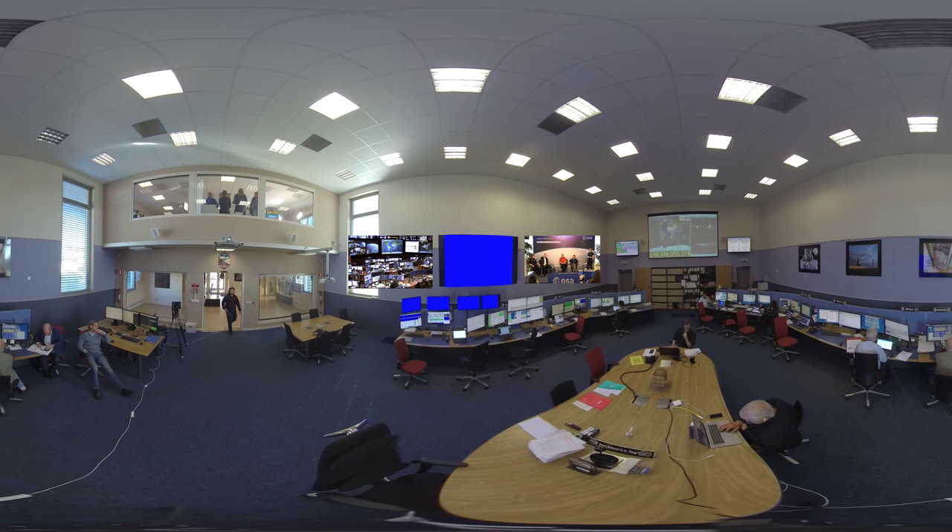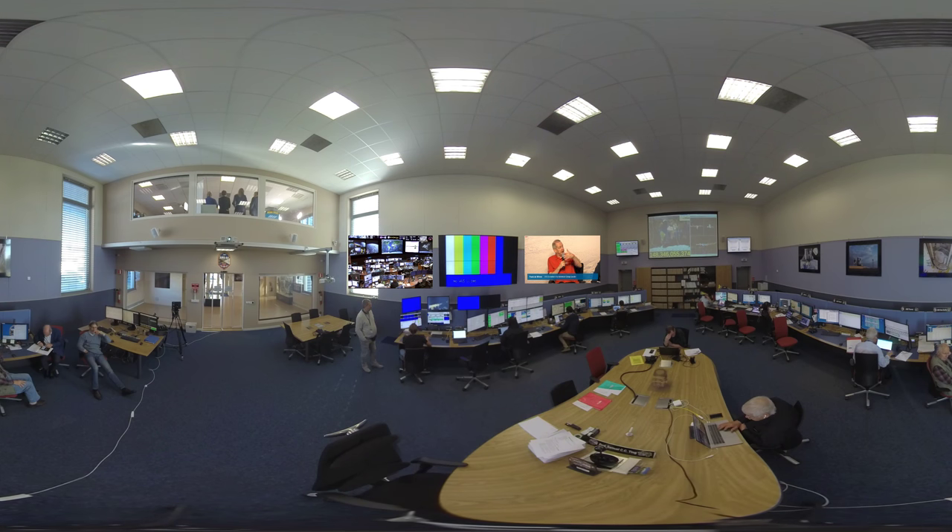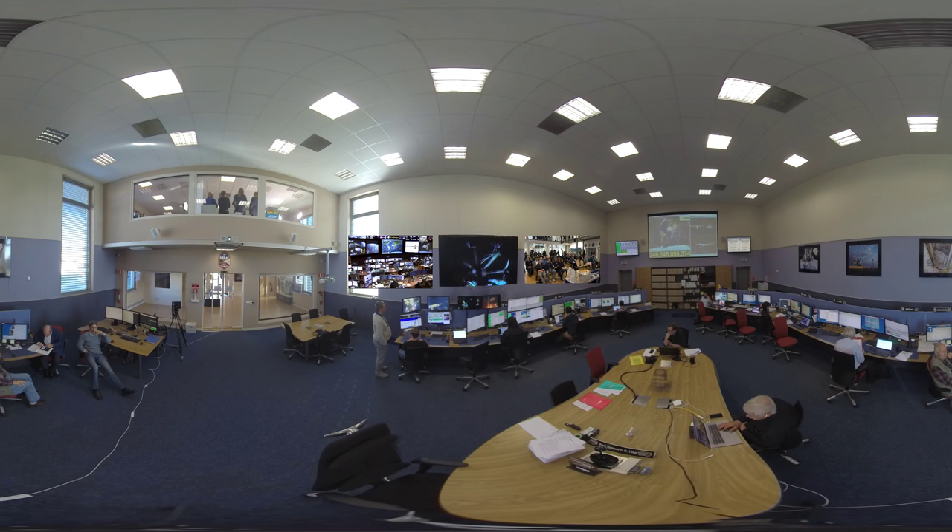Thank you, Luca. Team is something Luca talks about a lot. We see two spacewalkers out there today, but there are huge teams on the ground and astronauts working inside the space station to support them as well. Today Luca is in EV1 — the lead spacewalk role — and it's the first time a European astronaut has been in this role. The EV1 is of course the lead spacewalker — all major decisions rest with them. He's the one who goes first out of the hatch, does all the procedures on hatch opening, and is the last one back in, making sure everything is secured.